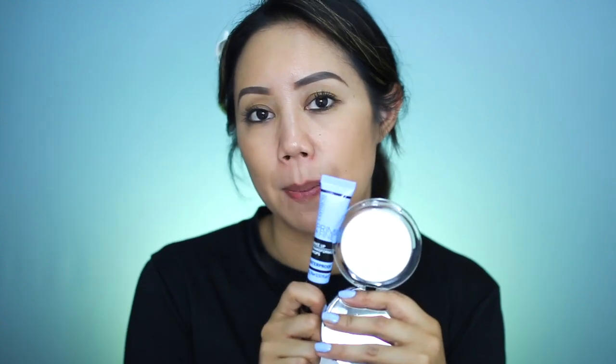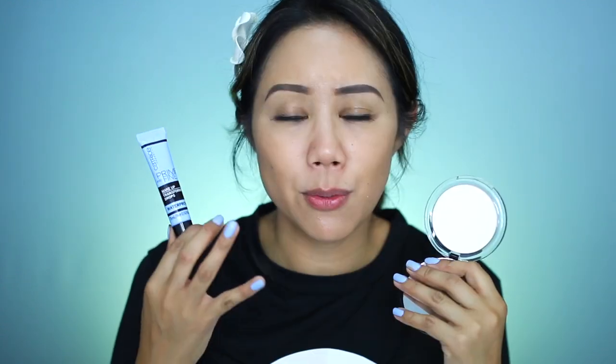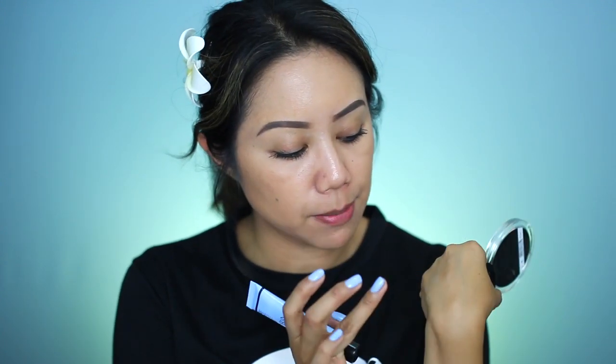The Catrice Prime and Fine Mattifying Powder Waterproof Transparent — I feel like these two products definitely work hand in hand. If you pick up the drops, definitely pick up the powder as well, because with the powder on top it locks everything and sets it in place. It does say transparent, but there is a slight whitish cast, so use it sparingly. They definitely work hand in hand.